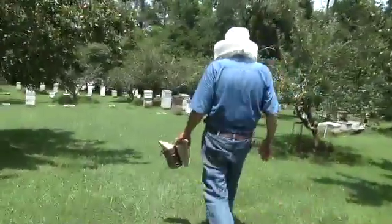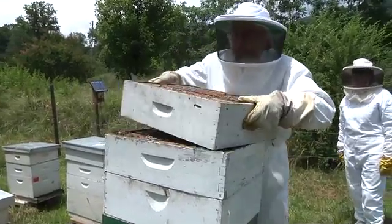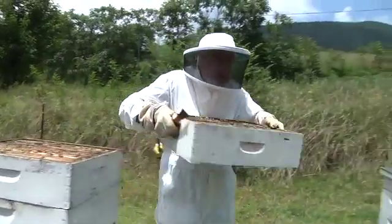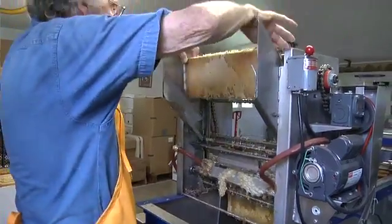Beekeepers keep bees for two main reasons: first, to harvest honey, and the second is for pollination. Bees make far more honey than they need. The beekeeper harvests extra honey from the bees, leaving enough honey for the bees to survive the winter.